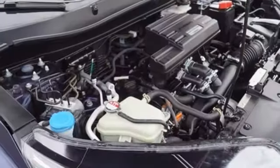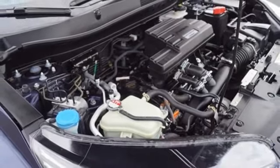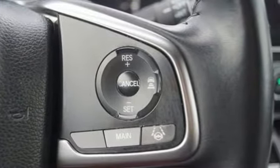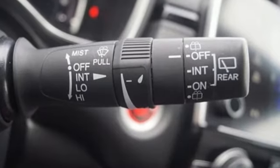Active noise cancellation, express open and close sliding and tilting sunroof, memory exterior door mirror settings, and adaptive cruise control with low speed follow.